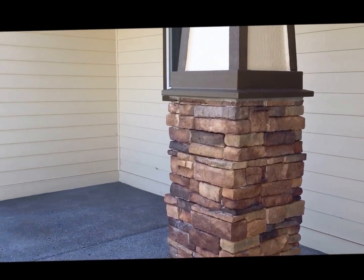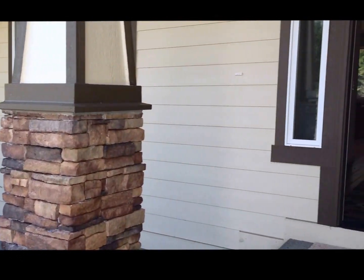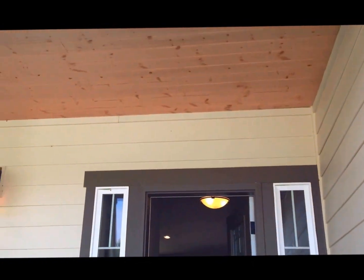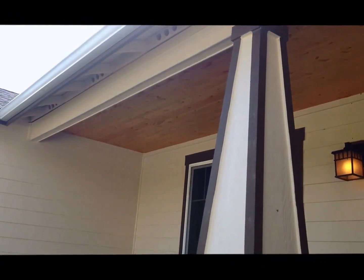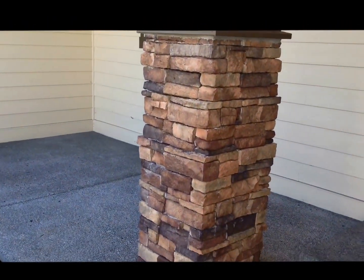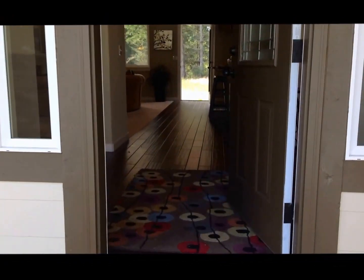We are coming into the front door of the Province. Notice the nice big covered porch on the front — it's got pine soffits and some stone detailing. We'll walk in the front door here.